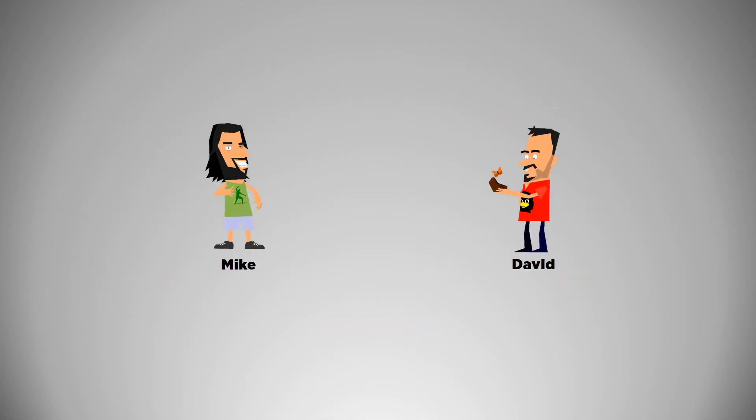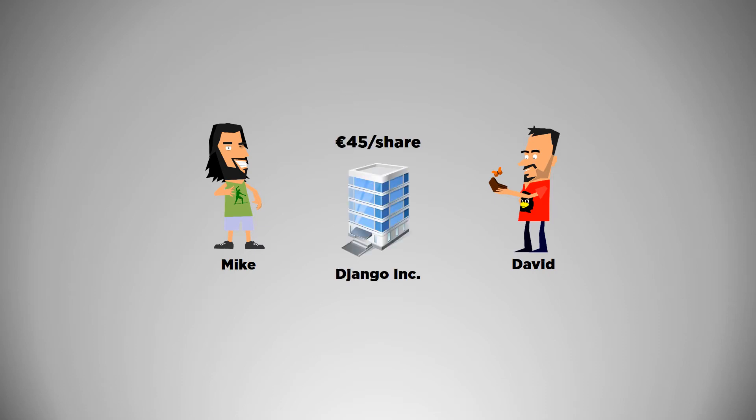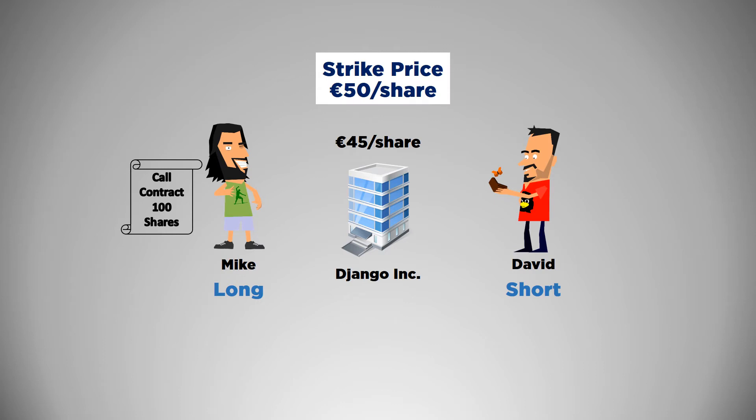People buy a call option in financial markets when they think an asset will go up in price. For instance, Django stock is currently trading at €45 per share. Mike thinks it'll go up, so he buys a call option for 100 shares from David, the call writer. The strike price is set at €50 per share and Mike pays a premium of €5 per share, or €500 in total. If the share price doesn't go up and Mike doesn't exercise the call option, then he has lost €500, the premium amount.